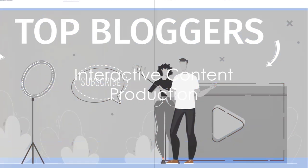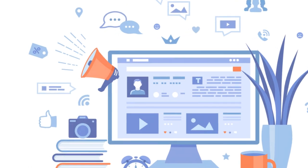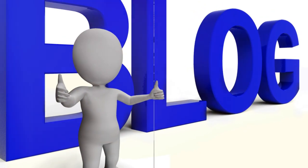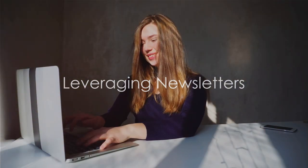Then there's the production of interactive content. Think quizzes, polls, or infographics. These are not only fun for your readers, but they also encourage them to share your content, bringing in more traffic. Creating a newsletter may seem old school, but it's a strategy that still holds weight. It's a direct line to your audience and a great way to keep them updated with your latest posts.